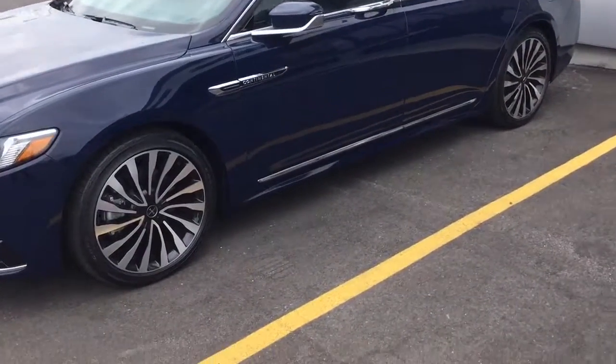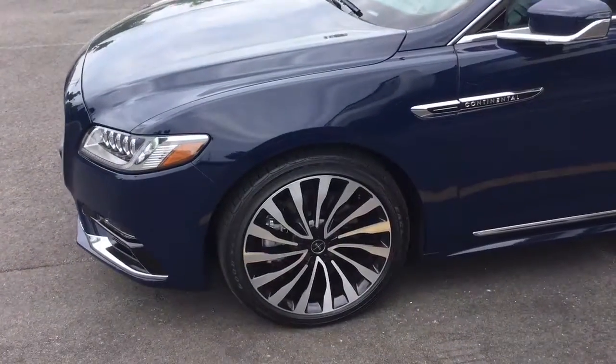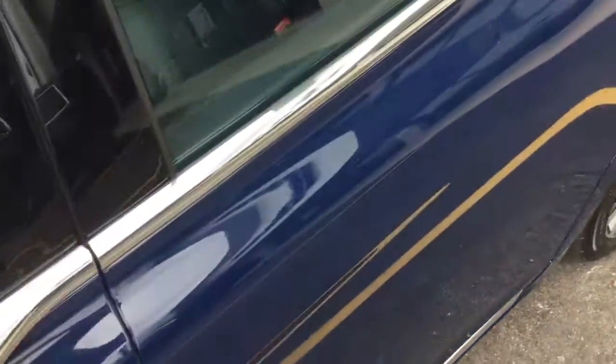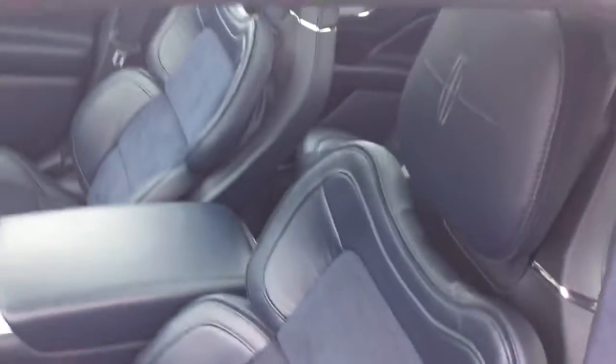Beautiful car — it is a Black Label so you get the LED adaptive headlamps included as well as a Revel sound system. You have the nice 20-inch alloy wheels, the panoramic sunroof, and keyless entry with intelligent access.